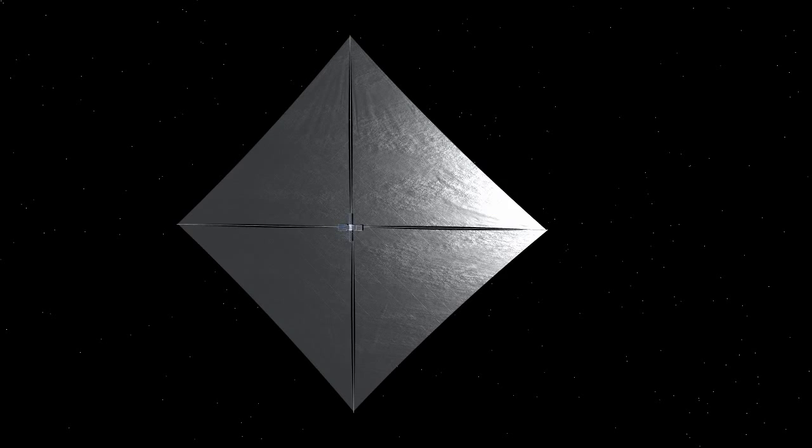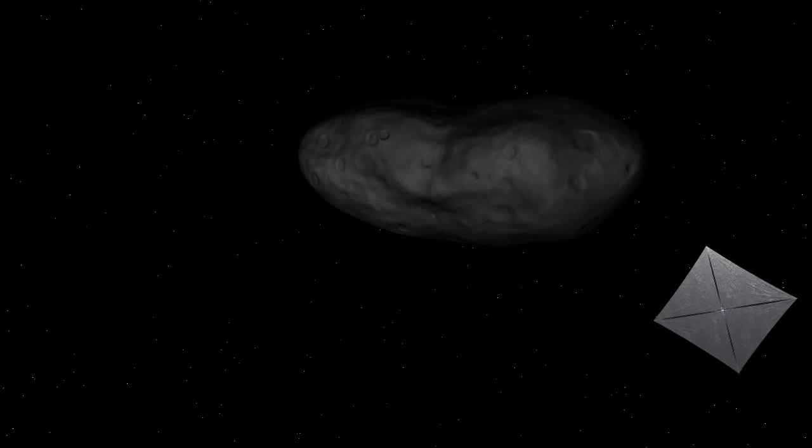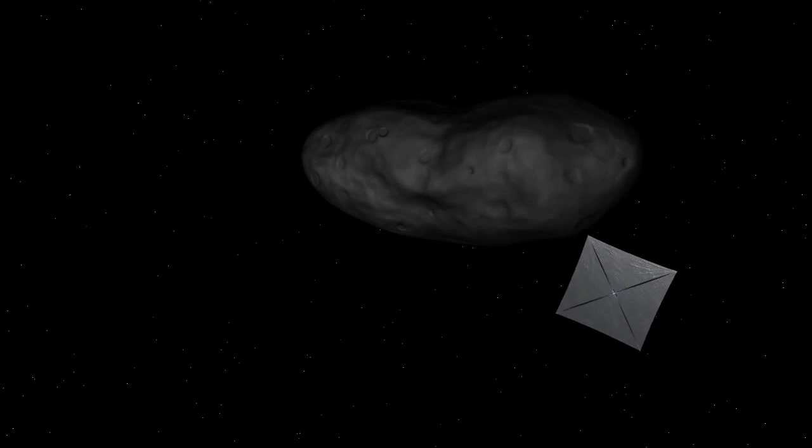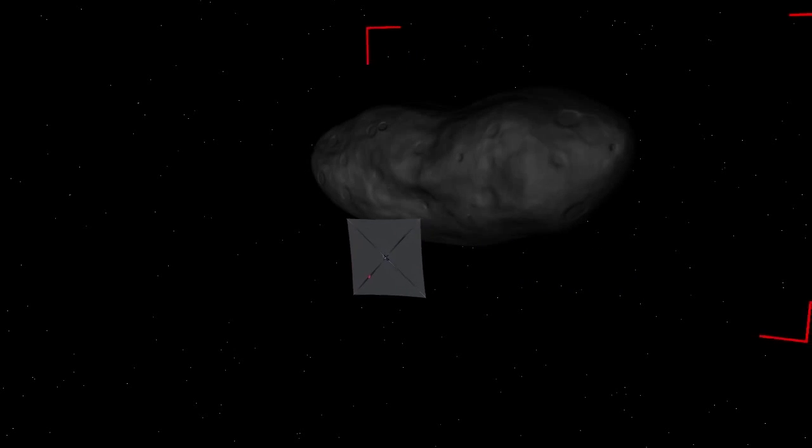However, it is very small, on the order of an ounce of force per football field of area. Once at the asteroid, NEA Scout's onboard camera will image its surface in detail, answering many questions about the asteroid's composition and history.